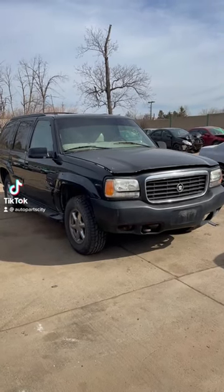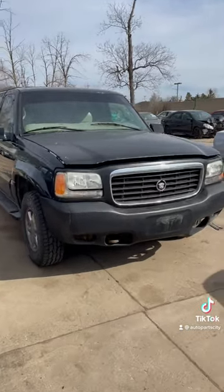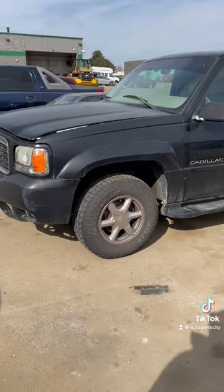When these things first came out in '99, this was the car to have — a '99 Cadillac Escalade. This one just showed up here at the junkyard. It's going to end up in the yard; it's got a ton of good parts.